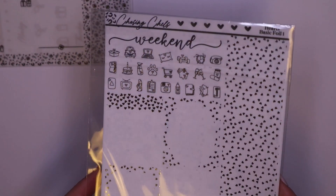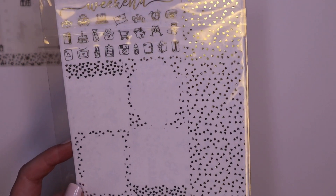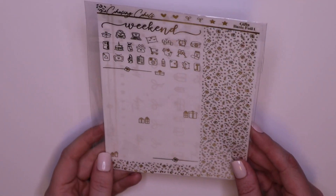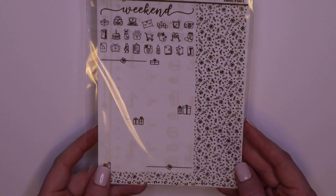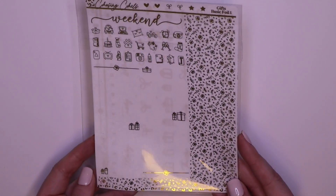These are all going to be the same so I'm just going to keep these in the package. This is silver foil in basic hearts — same as the one I just showed you. This is going to be used with the Valentine's Day kit. And then this is in gold — this is gifts. I kind of thought I would use this in December, but I might just hold on to it and use it for like a birthday. It's the same as the basic bundle I showed before.